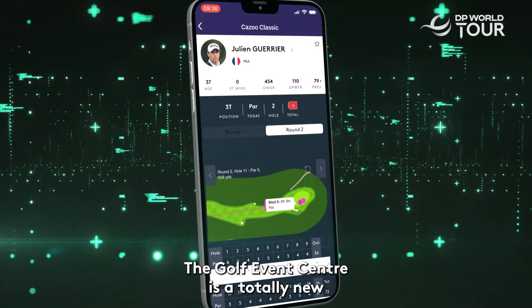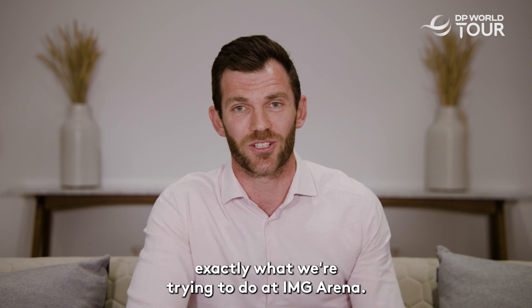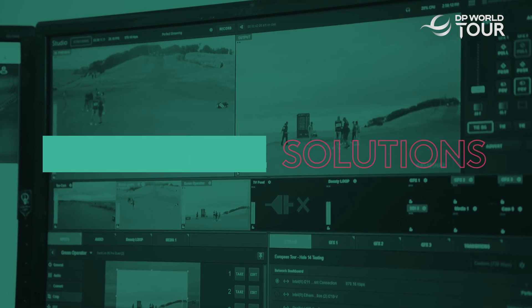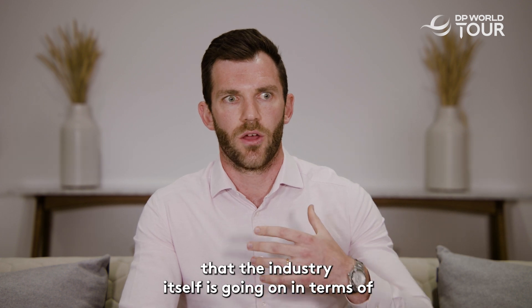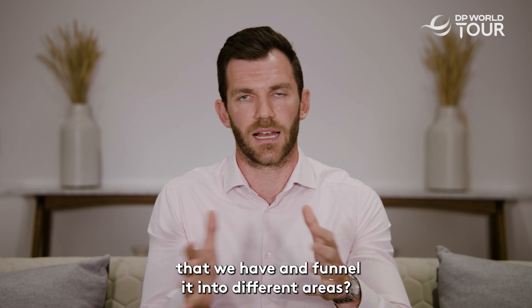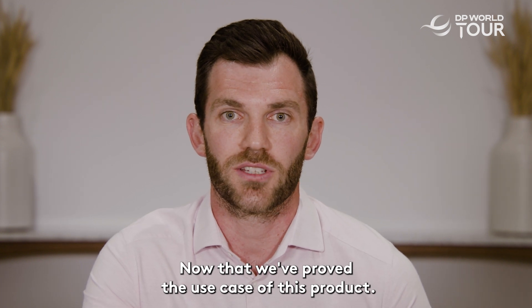The Golf Event Centre is a totally new and exciting way of captivating the golf fan, and that sums up exactly what we're trying to do at IMG Arena. There's a huge journey that the industry is going on in terms of how we use this wealth of data and funnel it into different areas. We're now in a position to really take it to the next level, now that we've proved the use case of this product.